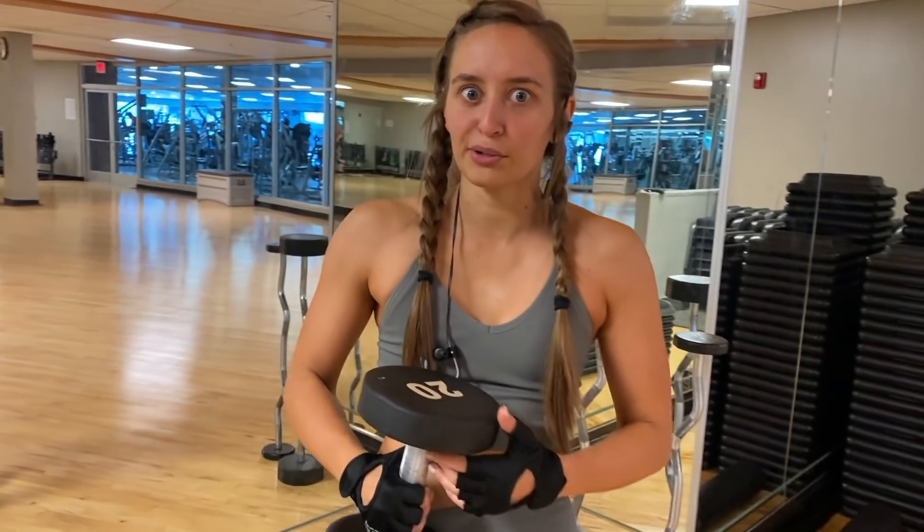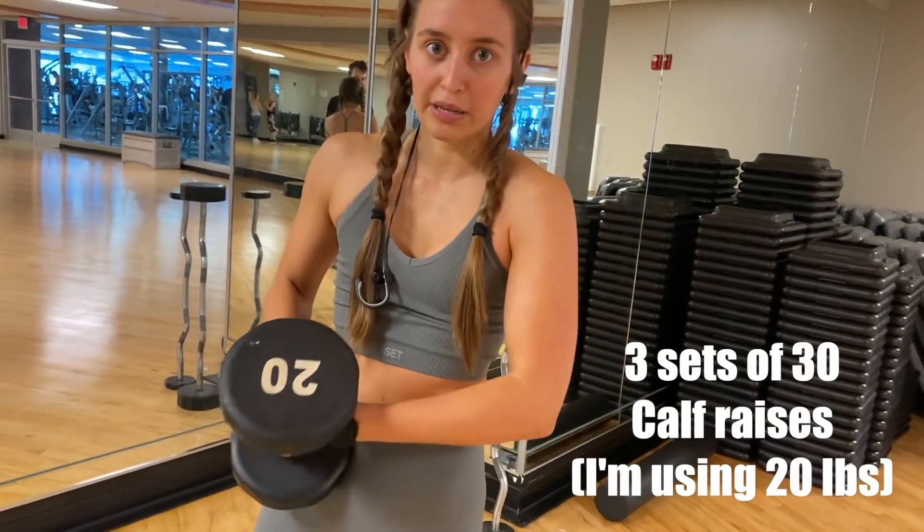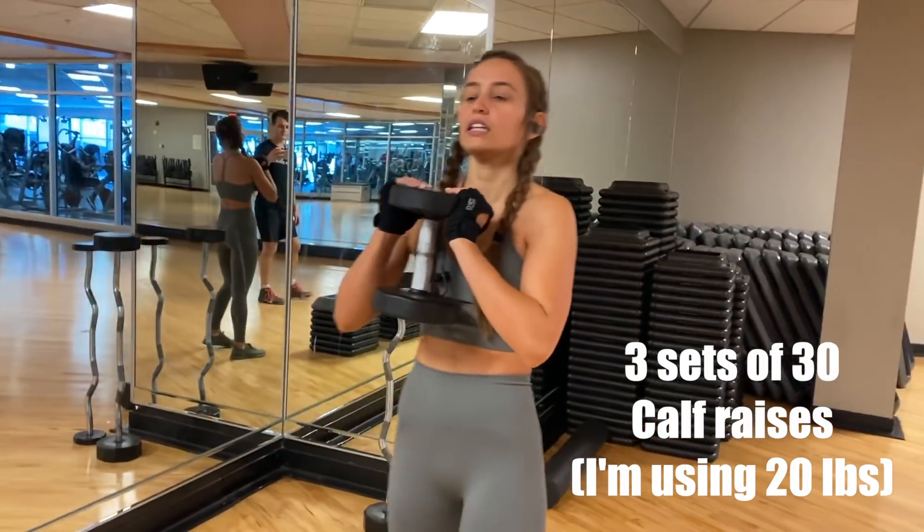Now the last thing — I'm going to do a calf workout, which I feel like I never used to do but it's a good workout. I'm just using a 20-pound weight holding it like this.